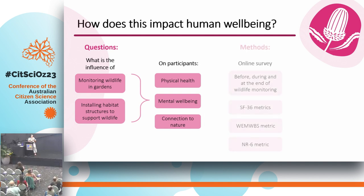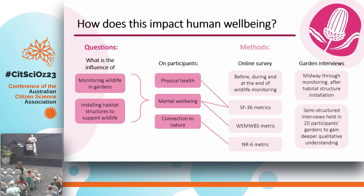We looked at this using two methods. One was an online survey sent out to participants right before they started monitoring, roughly in the middle, and we're about to send the last one out. That survey included three metrics: the SF-36, which relates to both physical health and mental health; the WEMWBS (Warwick Edinburgh Mental Wellbeing Survey), a measure of positive wellbeing; and the NR6, a nature relatedness score. We wanted to look at whether those scores were changing over time for a control group versus the group taking part in the monitoring. We also wanted qualitative data to complement this, so we did in-person in-garden interviews with our citizen scientists, traveling around the southwest and interviewing 20 people in their gardens to find out more about their experiences of wildlife-friendly gardening and their motivations.